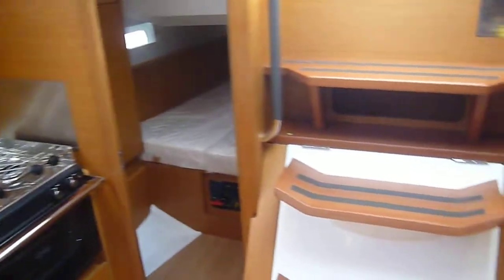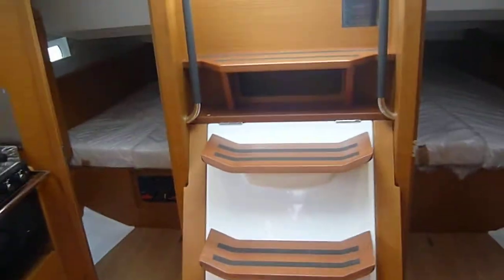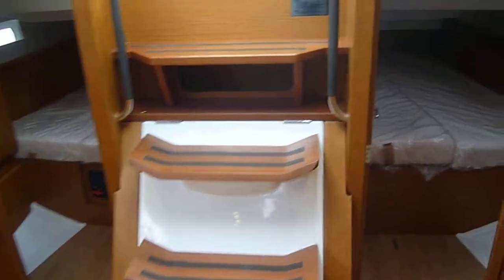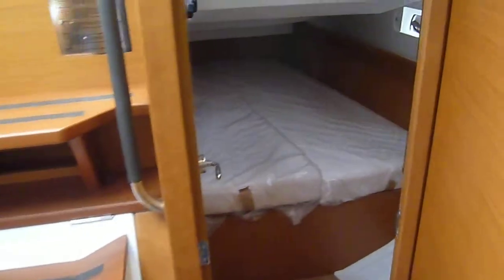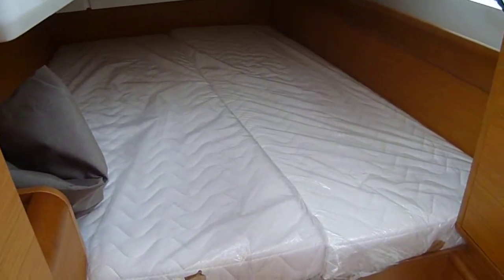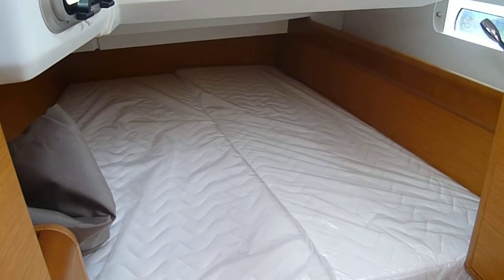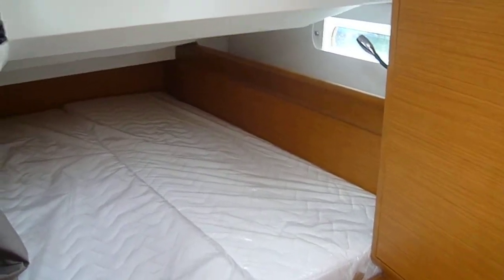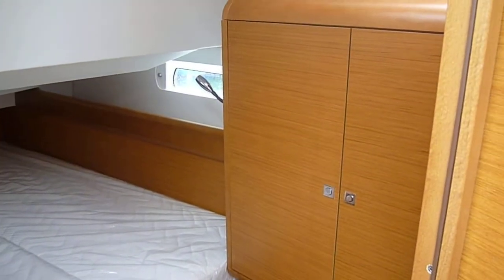Moving aft, we have twin aft cabins — one to port and one to starboard. These are both the same size, with good light, windows, blinds, reading lights, and some hanging storage in each locker.